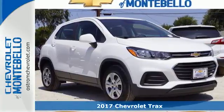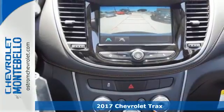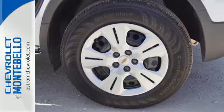It's a 2017 Chevrolet Trax. Discovery isn't something you have to go off-road for. The pioneering spirit of this Trax is perfect for finding the city's hidden gems.